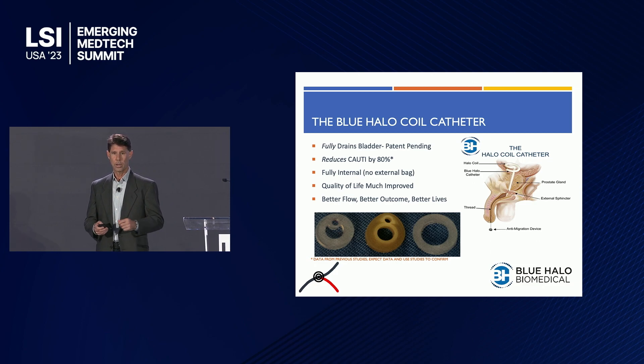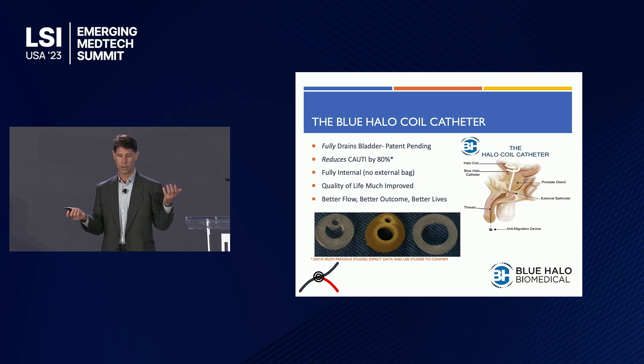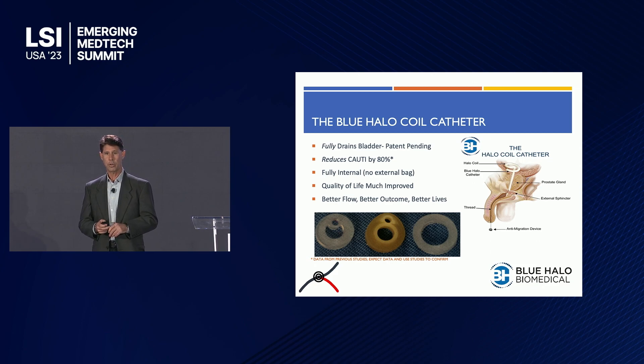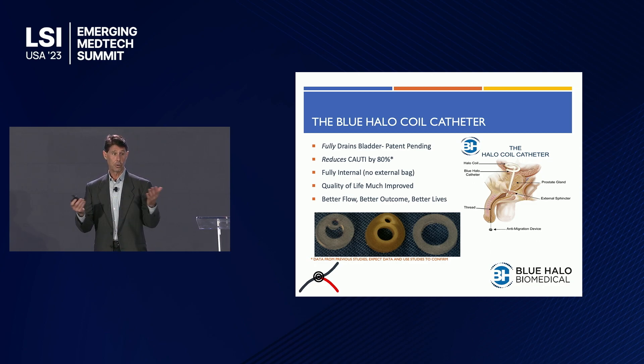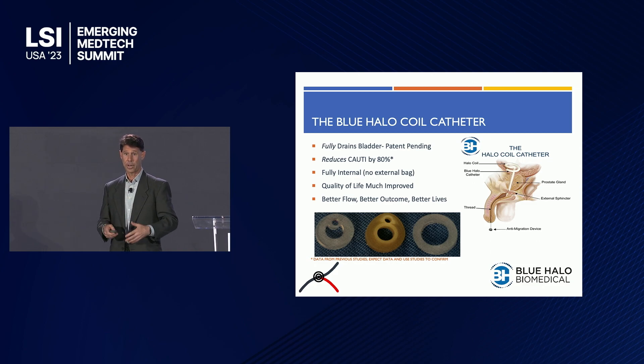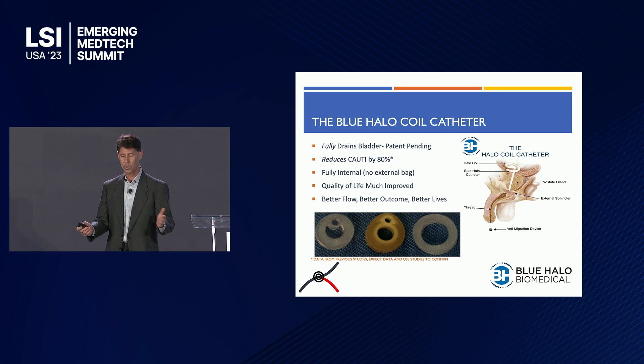So what do we do and how do we work? The traditional catheter is basically a tube that's subdivided, with about half the capacity used to seat it in the prostate with an inflatable balloon. Ours is seated directly into the bladder, allowing full drainage. Because we don't need external bags, it allows users full range of bodily functions. Think of your toilet — if you don't flush it overnight, you see a ring of bacteria in the morning. That's what happens in a bladder that's not fully drained. In previous studies, we've shown we believe we can reduce CAUTI by about 80%. In six words: better flow, better outcome, better lives.